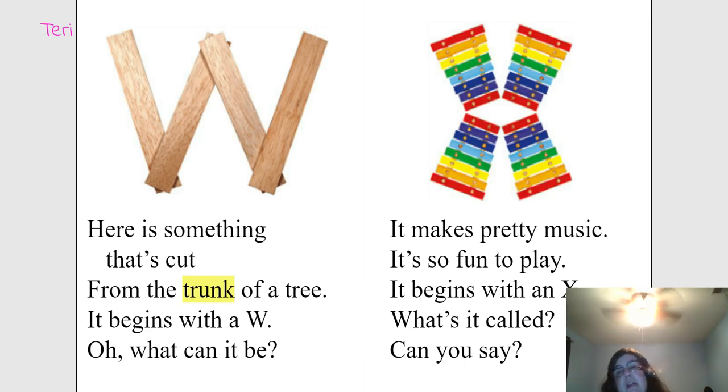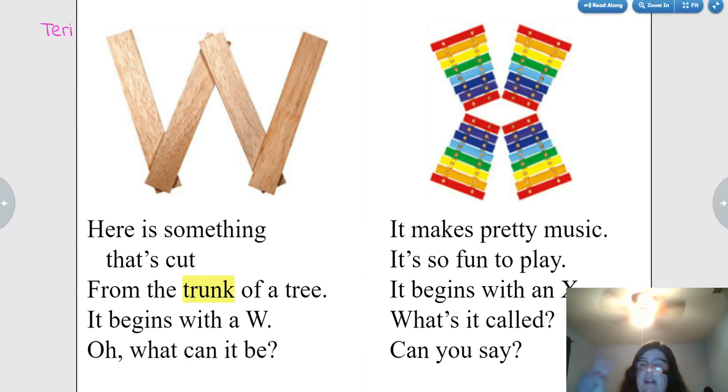It makes pretty music. It's so fun to play. It begins with an X. What's it called? Xylophone. Very good.